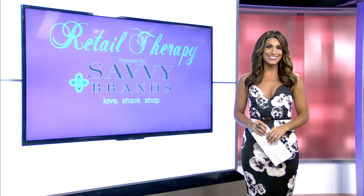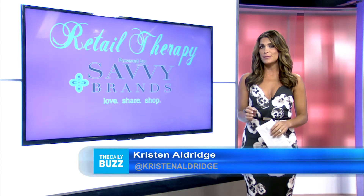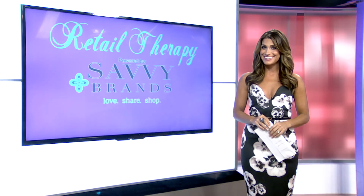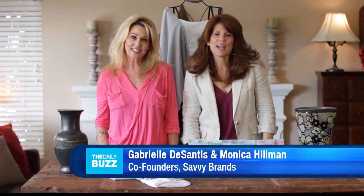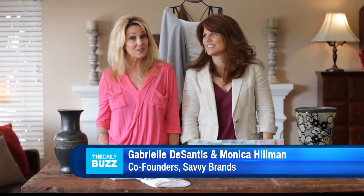Hey y'all! Time for some Retail Therapy, and this week we have a little something for the mommas out there. Take a look. Hi, I'm Gabrielle. And I'm Monica. And we're Savvy Brands, where we bring you savvy solutions for everyday life.